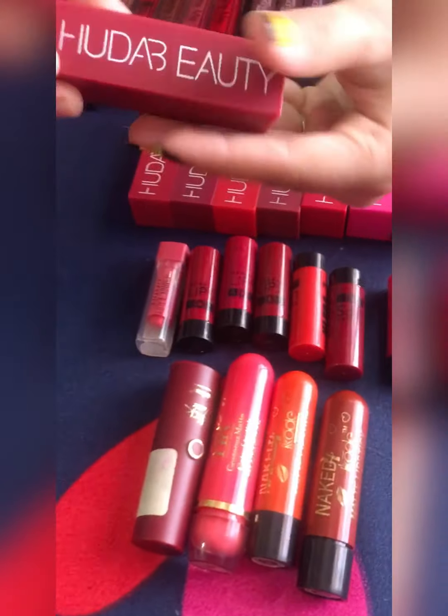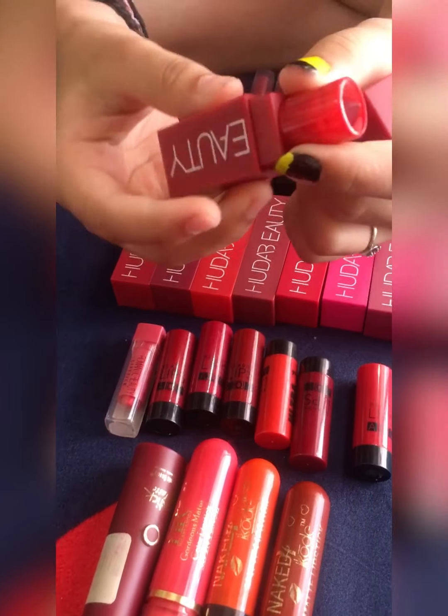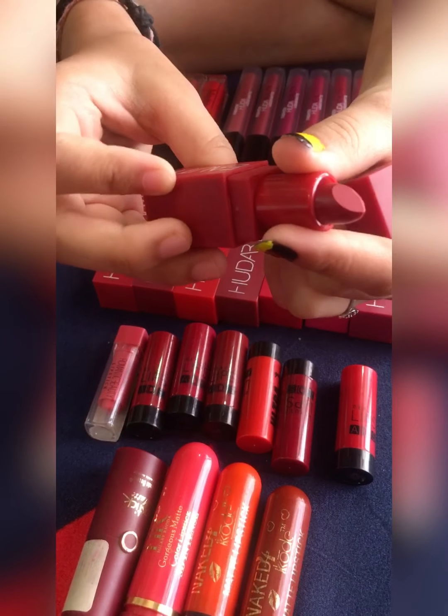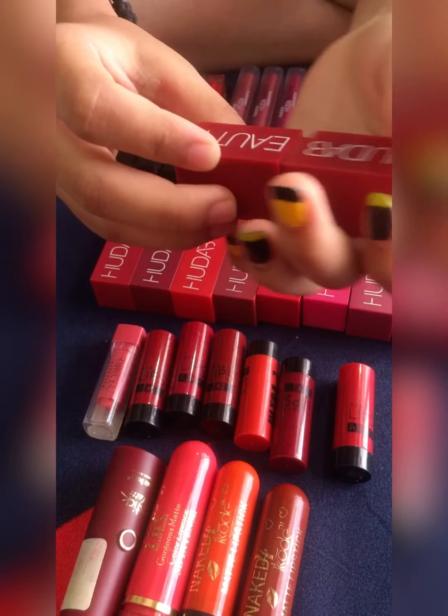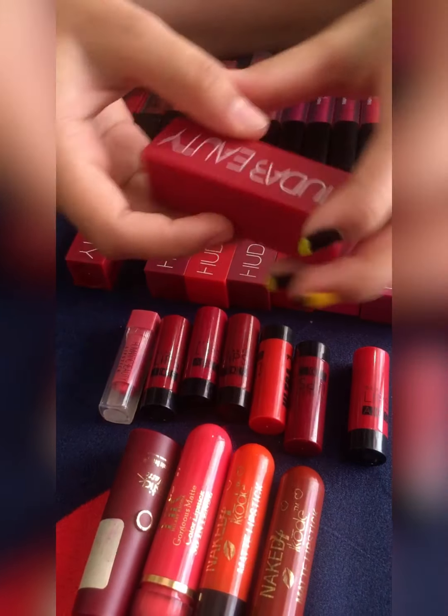Now it's time to show my love of life — not any man, but it's Huda Beauty! I love Huda Beauty cosmetics. I have all the cosmetics from the same brand and I will show you in my another video.